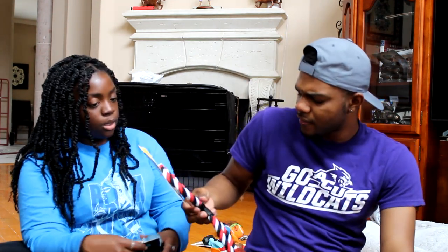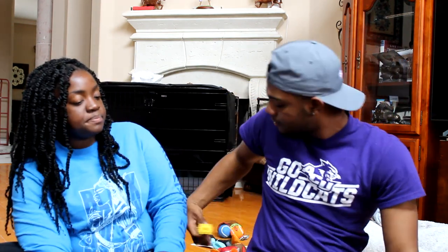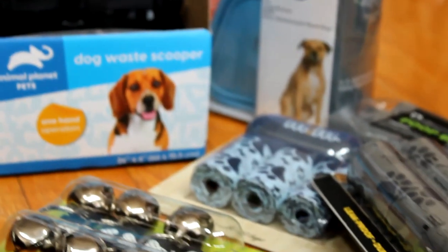Some of this stuff was from Ross. These are teething toys — you can put toothpaste in between the ridges to clean his teeth. That one's from Amazon. This is another cleaner chewing toy. Then he's got his little Supreme balls — they're clean, but we're only gonna let him use like one or two of them.